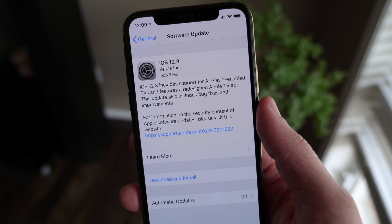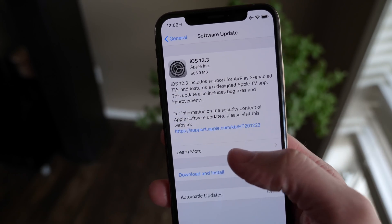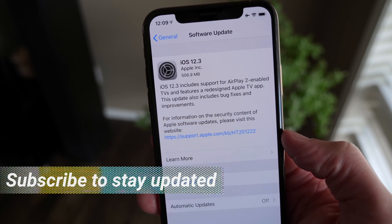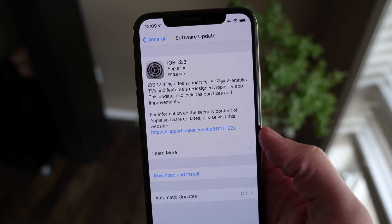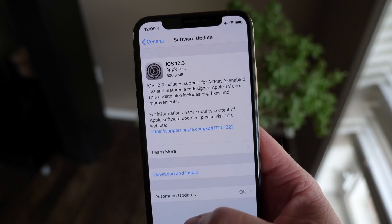Hey, what's going on guys, I'm Sam, welcome back to another iOS update video. Today we've got iOS 12.3 — it is officially out for everyone. You can go to Settings, General, and Software Update right now to grab it for yourself. There's AirPlay 2 features that come in this update, as well as a brand new TV app and some bug fixes and improvements. As always, I want to show you everything that's new.